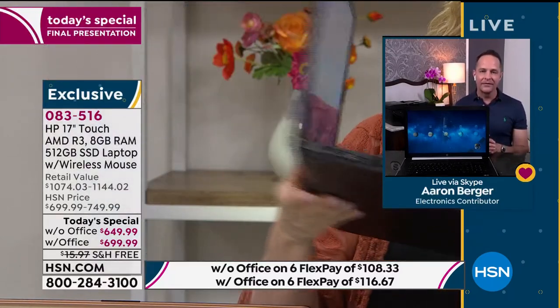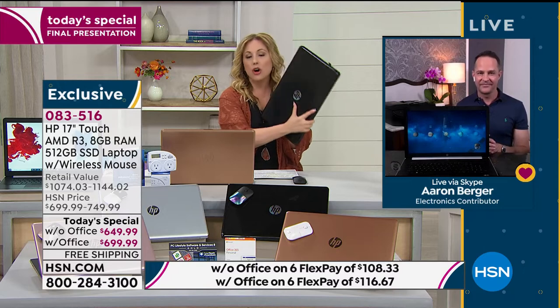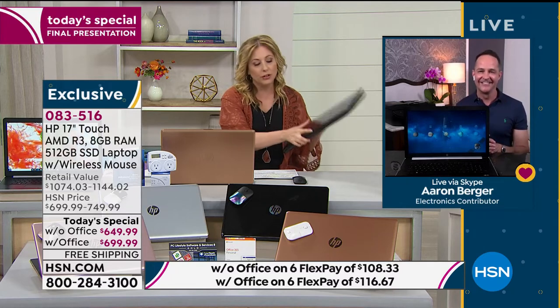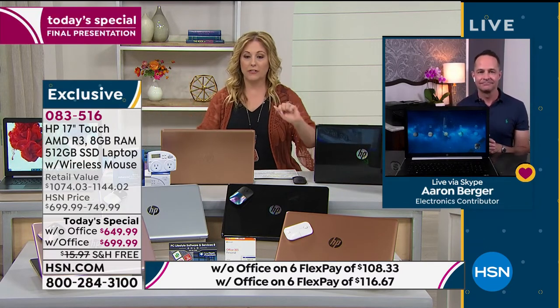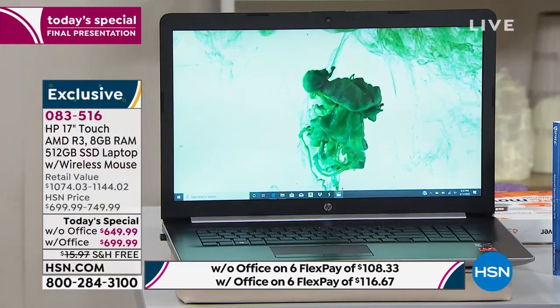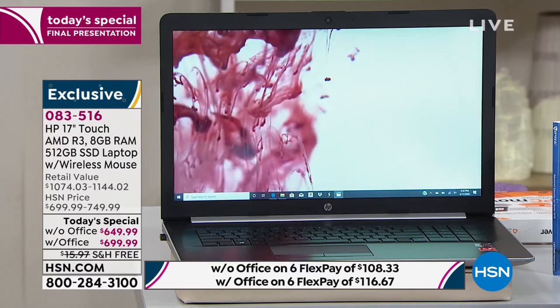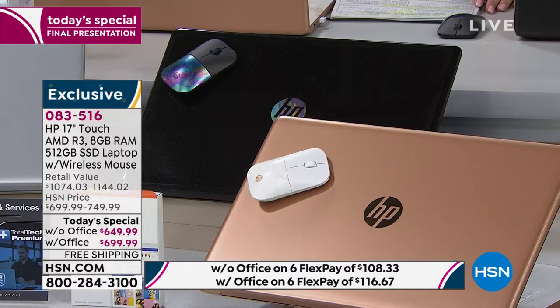This is a 17-inch — your home office. The kind of computer that's normally $2,000. And for FlexPay: six months to pay off your new HP laptop. It's only $108.33 without Office and $116.67 with Office. Or if you want a whole year to pay it off, buy it with your HSN card — zero interest. With Office it's $58.33 a month, without it's $54.16 a month.